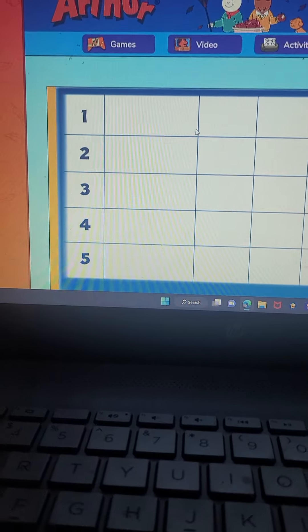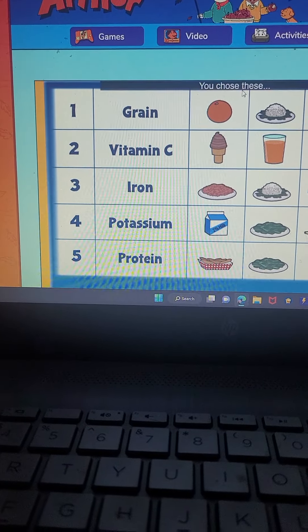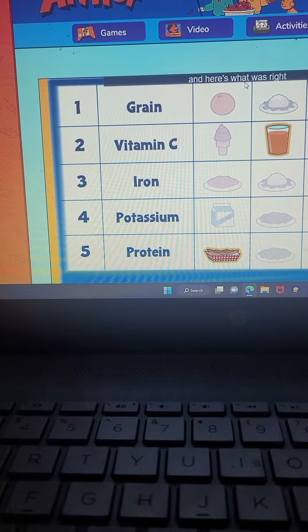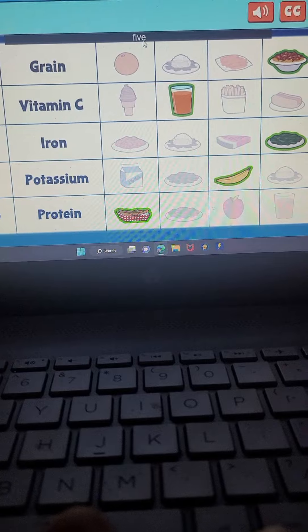Here's what we asked for, and here were your options. You chose these, and here's what was right. Which means the number of correct trays was five.